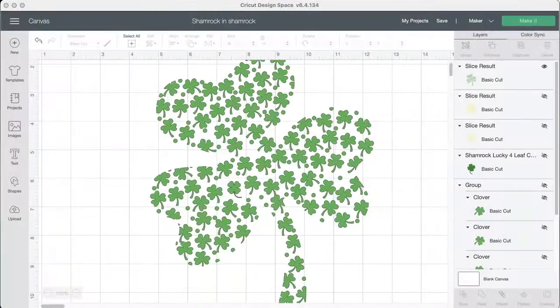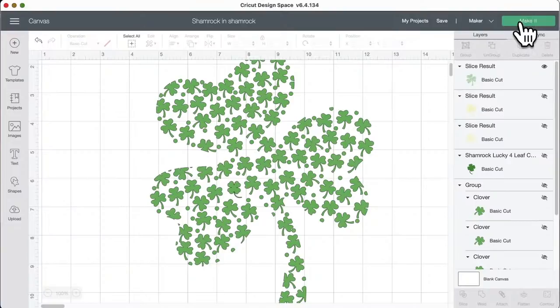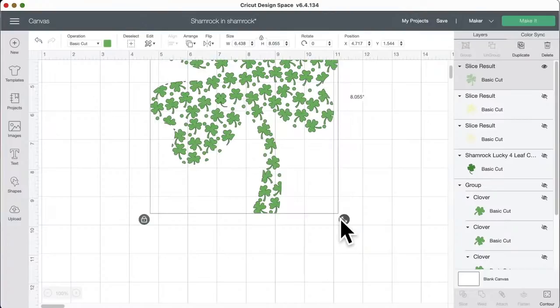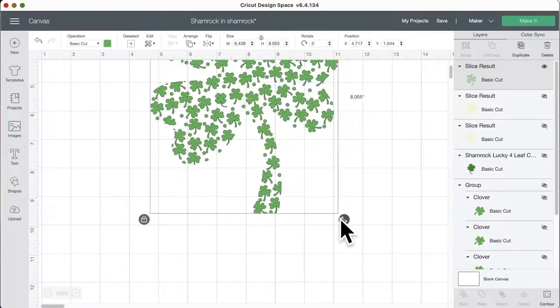I forgot to check the project by clicking Make It before sharing — let me do that now to see what happens. There we go, it works! If you want it a different size, all you have to do is resize it to whatever size you want before cutting.